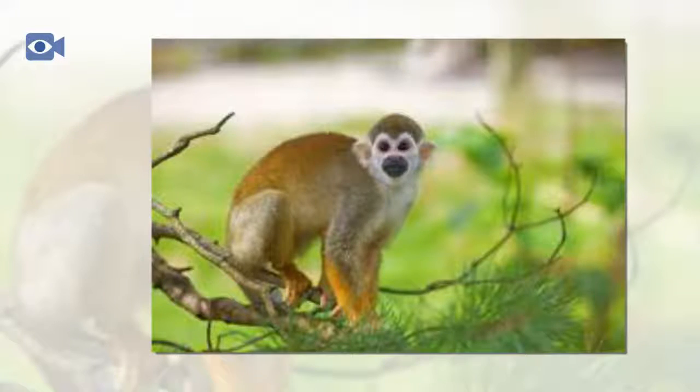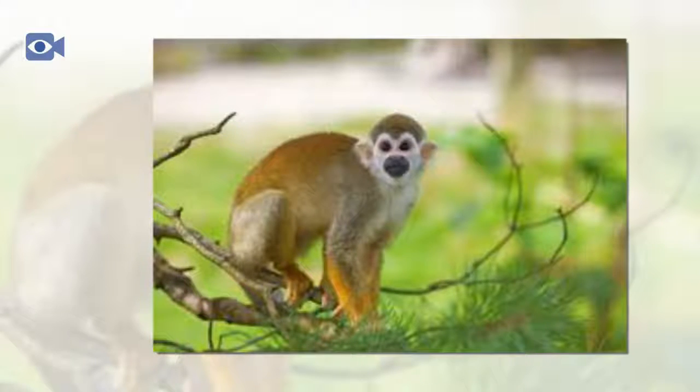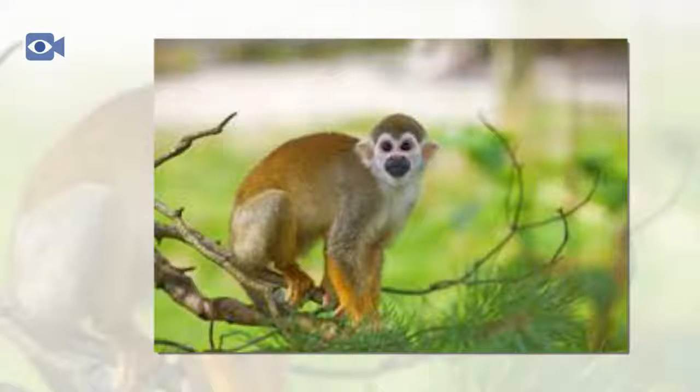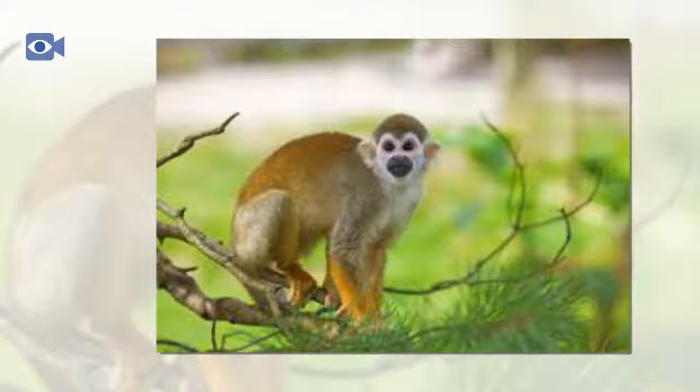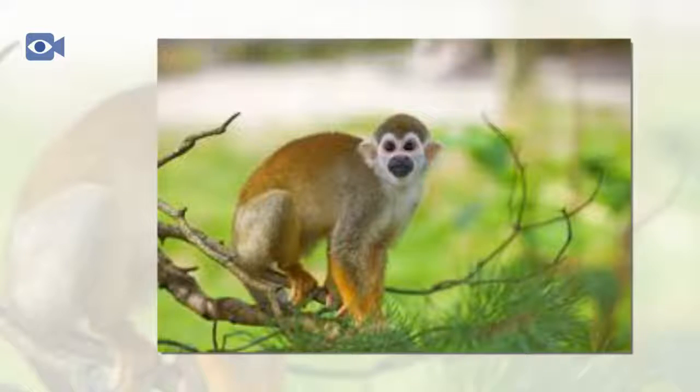The squirrel monkey is thought to be one of the most intelligent species of primate and is known to have the largest brain to body mass ratio of all the monkey species in the world. Squirrel monkeys have incredibly good eyesight and color vision, which means that they are able to spot fruits amongst the dense vegetation with ease.